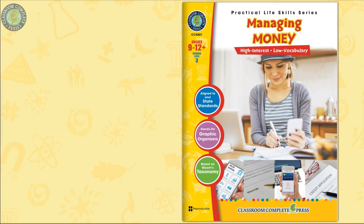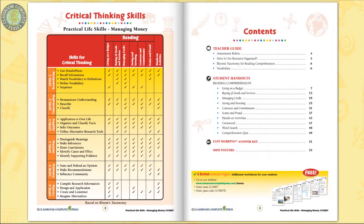This is the Managing Money ready-made lesson plan for students in grades 9 to 12 with the reading level of grade 3, ideal for special needs students, ESL students, and adults who need help managing money, full of real-world scenarios.